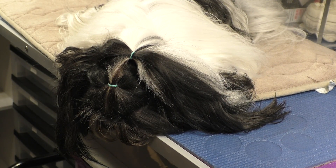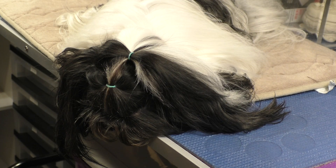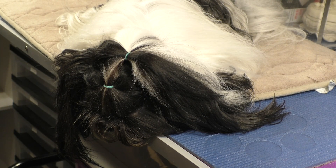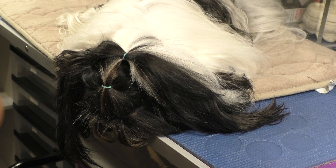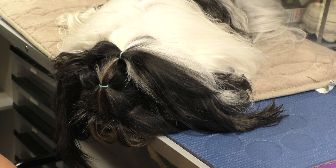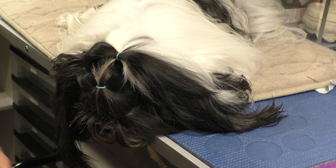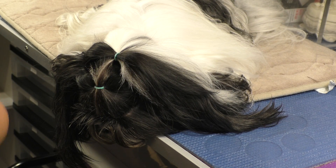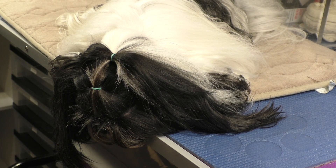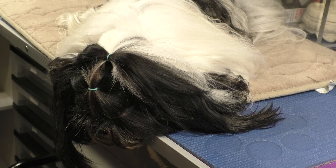To get your dog used to the carrier, take it out about a month before the flight and leave it open on the floor all the time. Feed them next to it, put their favorite toy in it, put a bully stick or Kong in it so they associate the carrier with good things. I also recommend putting the dog in the carrier in the car and driving around, because the vibration and sound mimics being on a plane. Another option is to play airplane sound playlists from YouTube while the dog is in the carrier.